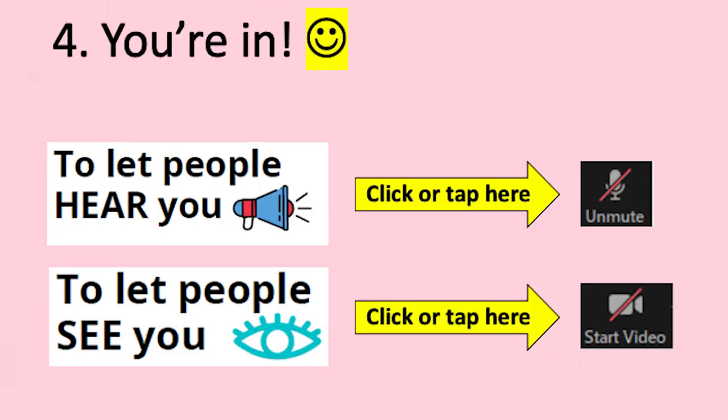On screen, you'll be able to see and hear your instructor and the others in the class. There are a couple of buttons you can tap or click to let other people see or hear you. If you're ever not sure or you have any problems joining in, you can contact the person who invited you to the class and they'll help you out.